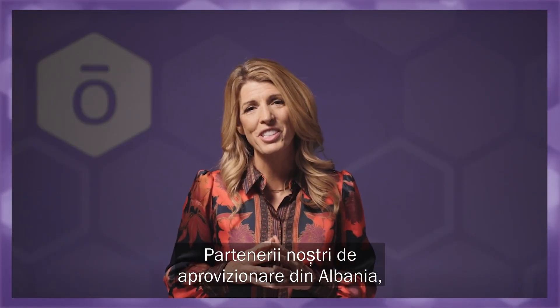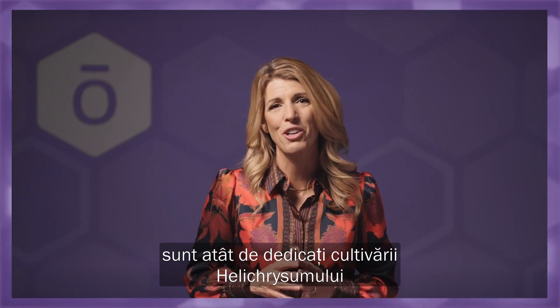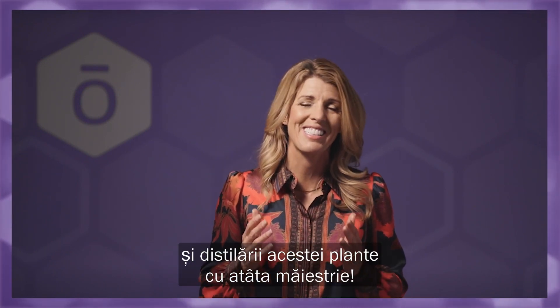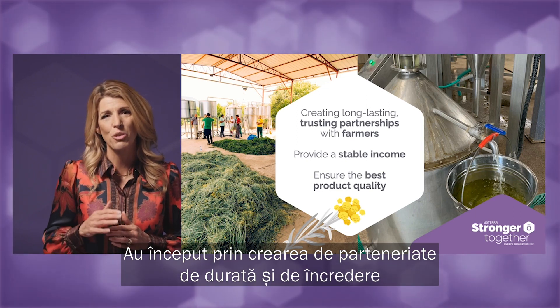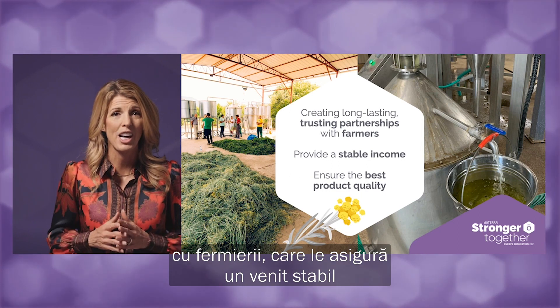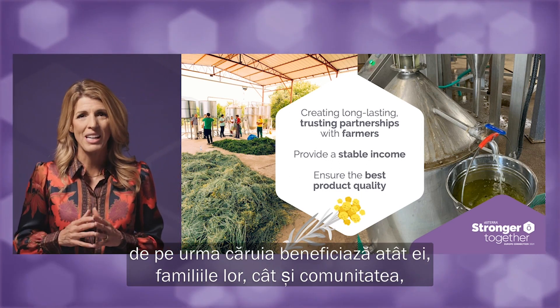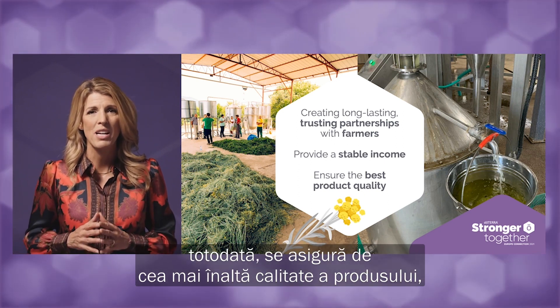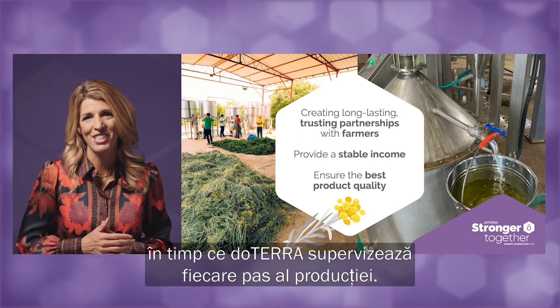Our sourcing partners in Albania, Emilan Skora and his beautiful wife Lauren, are so committed to growing Helichrysum and artfully distilling it. They started by creating long-lasting, trusting partnerships with farmers that will provide them with a stable income that will benefit them, their families and the community, and at the same time ensure the best product quality as doTERRA oversees every step of production.